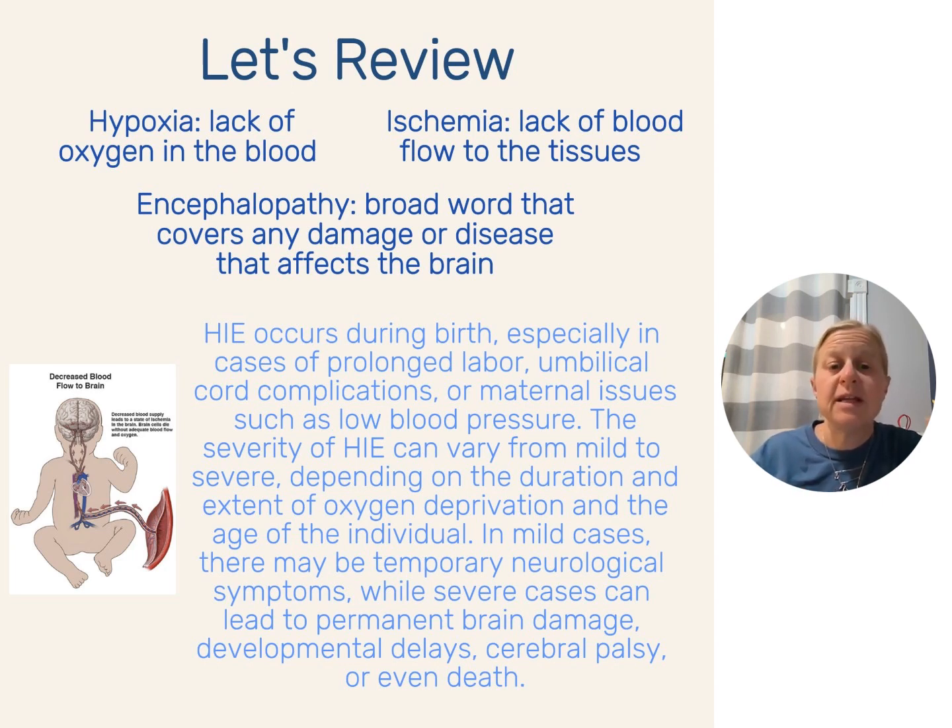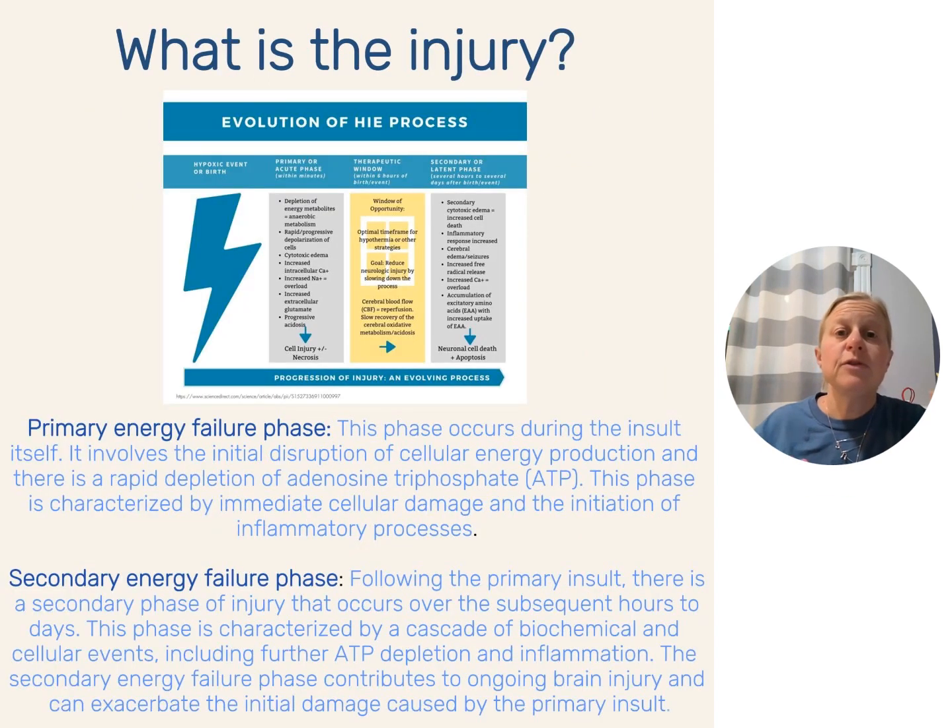There can be temporary problems, and there can also be severe neurological outcomes such as cerebral palsy or even death. When we speak about the injury itself, we have that primary energy failure — a disruption in energy production and a rapid depletion of ATP. There's cellular damage, inflammation, and a buildup of lactic acid from this inflammation process. All of that is happening in those initial minutes during the injury, whether that's a shoulder dystocia, cord compression, placental abruption, or uterine rupture. That is the primary energy failure.